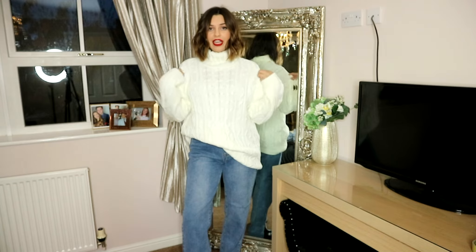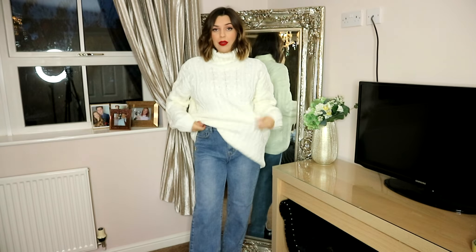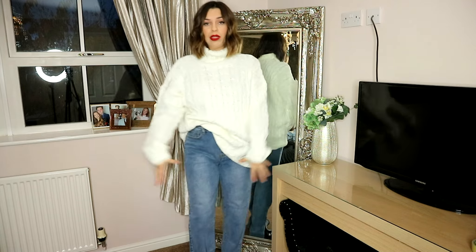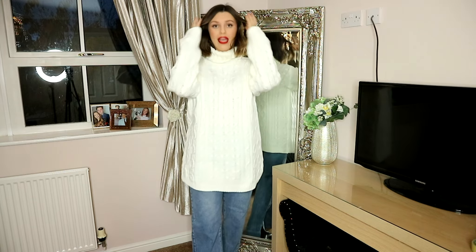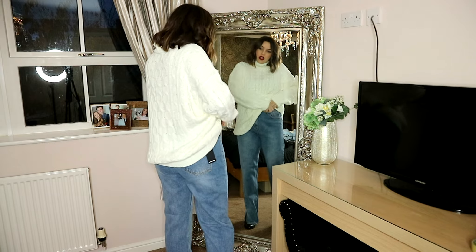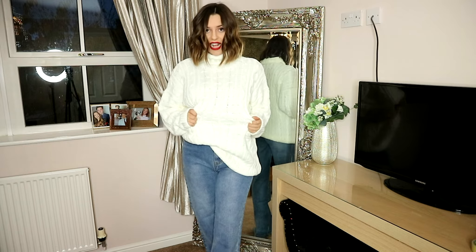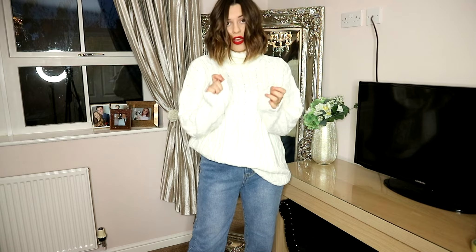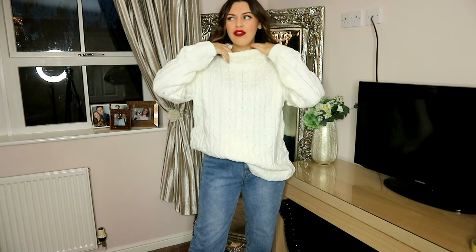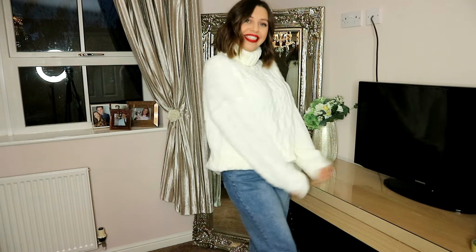So the next item is this cream cable knit jumper dress and it's absolutely gorgeous. I'd style it two ways: tucked into jeans with some boots, or worn all the way down with a belt around the waist and maybe some knee-high boots. It's a nice cream colour, really chunky knit, and not itchy at all — it's really soft. You've got cable knit detail down here, it cuffs in at the bottom and at the top, and then there's this roll neck — I call it a high roll neck. I absolutely love it for the cold winter weather.